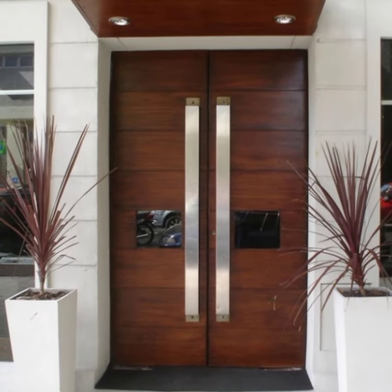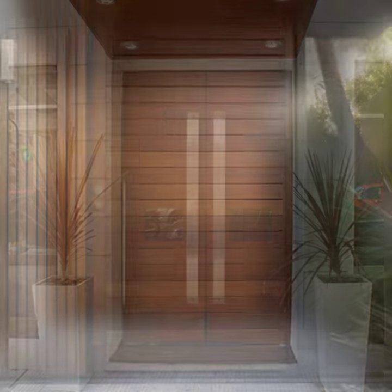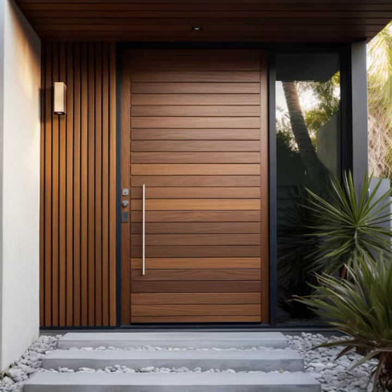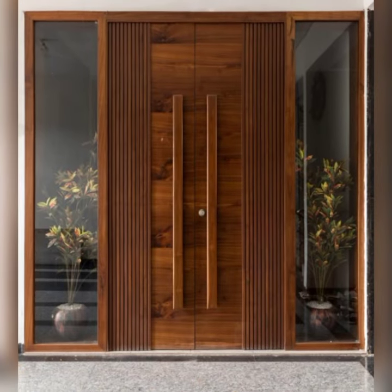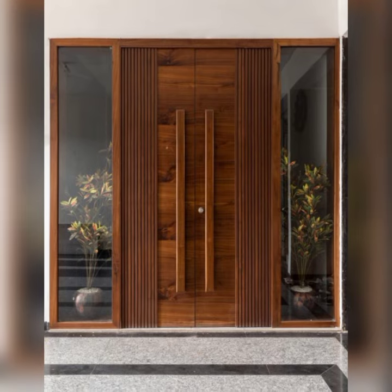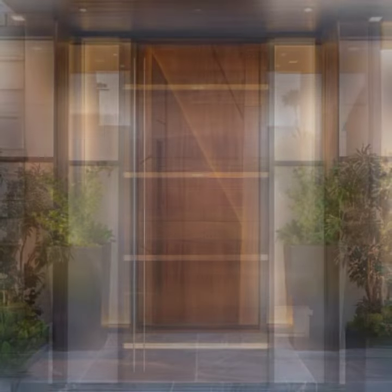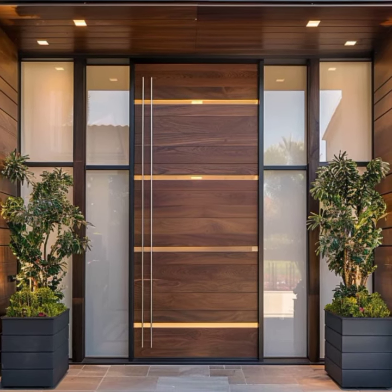These elements create a sleek and minimalist look, emphasizing simplicity and modernity. A modern entrance door may be adorned with subtle details such as minimalist handles or integrated lighting, further enhancing its visual impact while maintaining a sense of understated elegance.